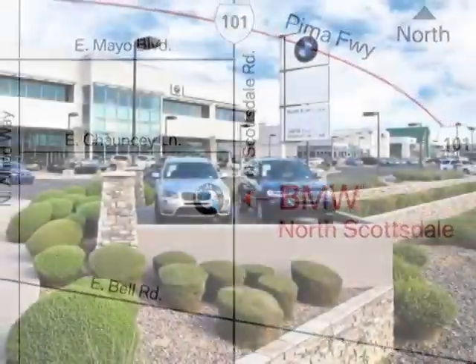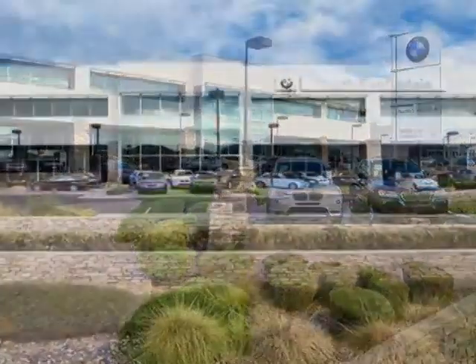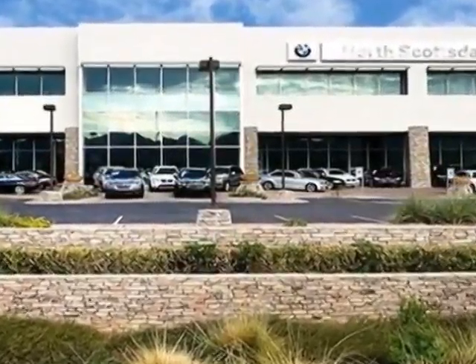This X5 boasts a 3.0 liter engine and has an 8-speed Steptronic transmission. Additional options for this vehicle include the wheels,